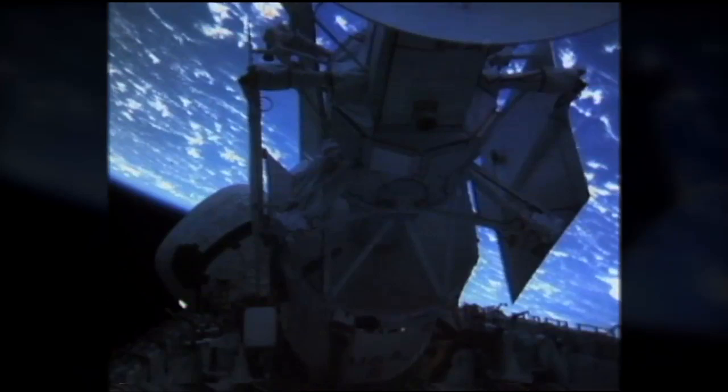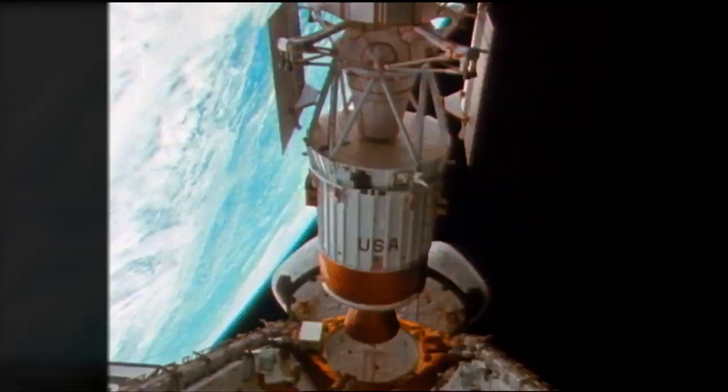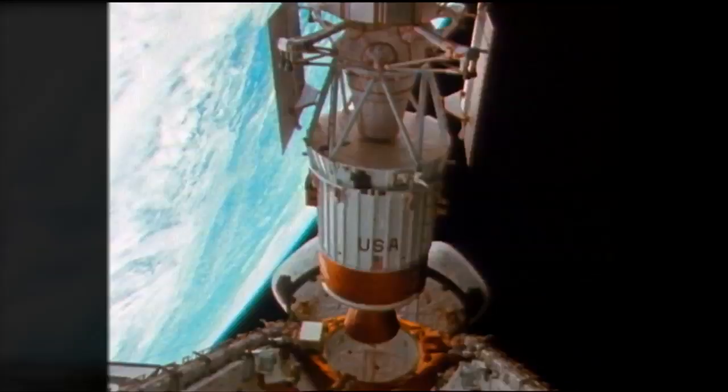Okay, Pierre, we copy. We're proceeding into the IUS SPI lock checkout. Roger that. A little more than six hours after launch, Magellan and its inertial upper stage booster are released from Atlantis' payload bay to begin Magellan's voyage to peel back the layers of the planet Venus.